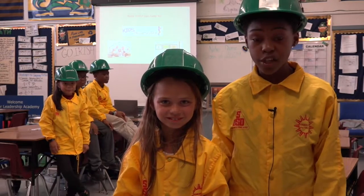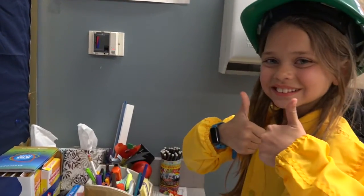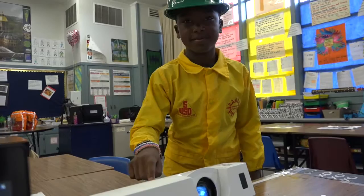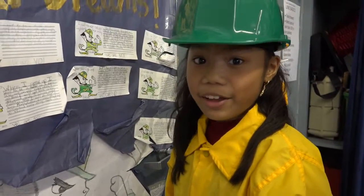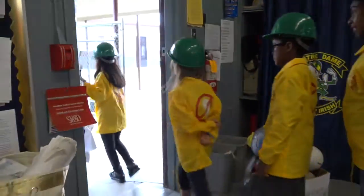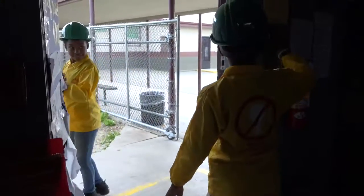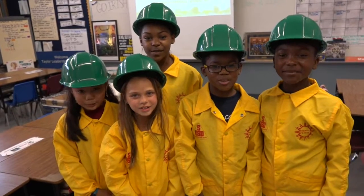Students, we need you to join the energy patrol. Think about all the things we've talked about so far. If you see anything that can waste energy, make sure you tell a teacher, custodian, principal, or any other adult on campus. The energy patrol is getting ready to leave. We need to make sure the doors are closed and the lights are off. Go energy patrol!